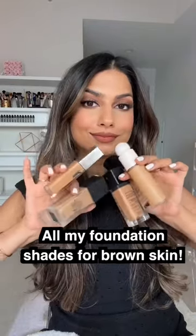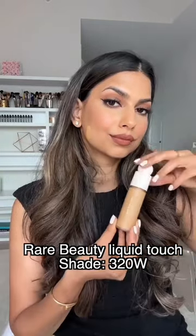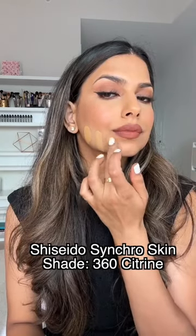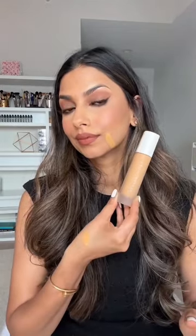Hi guys, I wanted to share some of my foundation shades with you. If you are close to my skin tone, I thought it would be super helpful for you to have this video as a reference point to come back to, where I list out some of my favorite foundations in my collection and the shades that match my skin tone best. I have used a lot of these foundations for years and absolutely adore them.